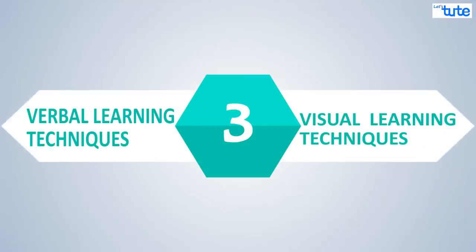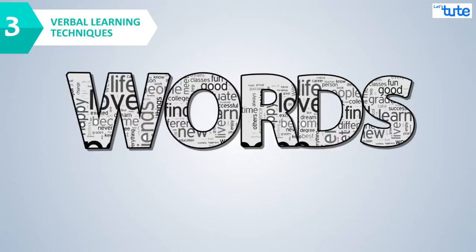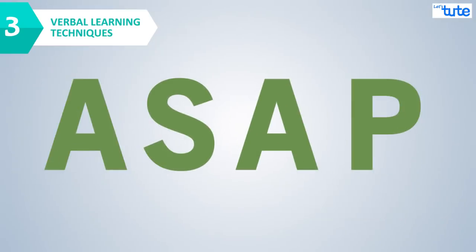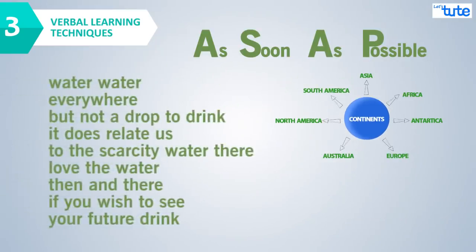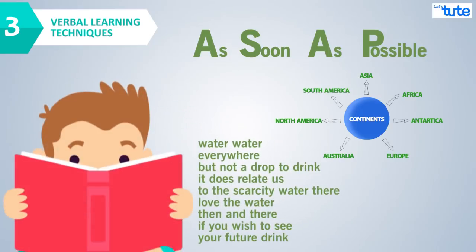There are two major techniques that would help us memorize things faster. The first is a verbal memory technique — making use of words and sounds. Some examples are acronyms, word associations, rhymes, songs, and repetition, where you continuously read the same thing again and again.